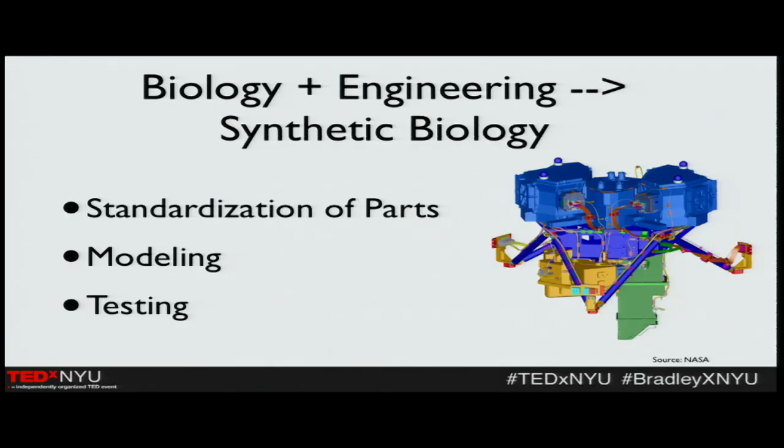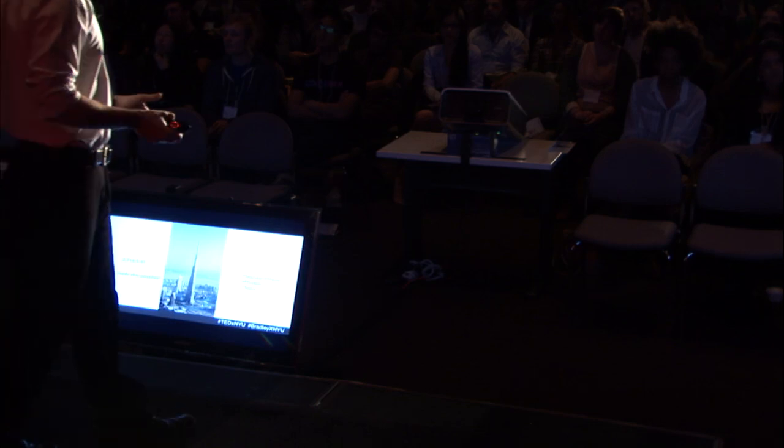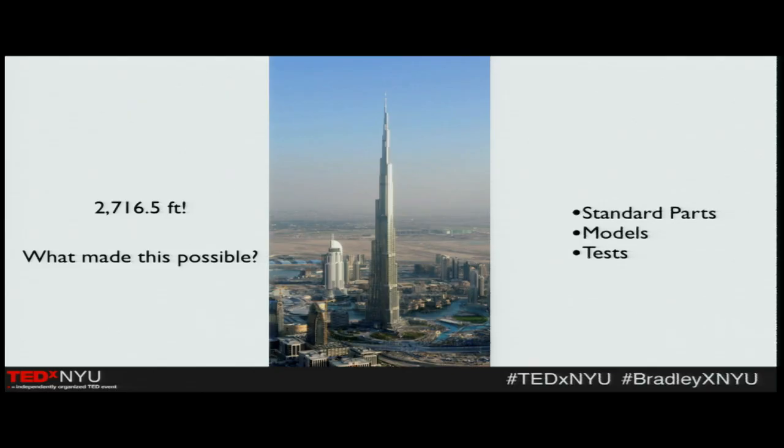What is synthetic biology really? It's combining engineering with biology. Specifically, there are three main tenets it's trying to integrate: standardization of parts, modeling, and testing. Consider the Burj Khalifa in Dubai — the tallest man-made structure on Earth, about 3,000 feet tall, roughly two times the size of the Empire State Building. How is this possible? It's the tenets of engineering: standard parts that fit together, models to provide blueprints, and testing to make sure it will stand. This is a testament to the fact that these tenets have had amazing effects.